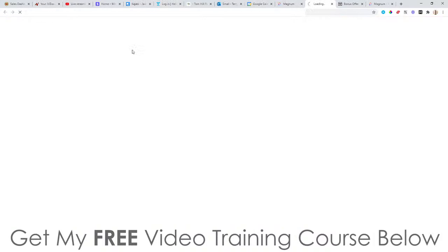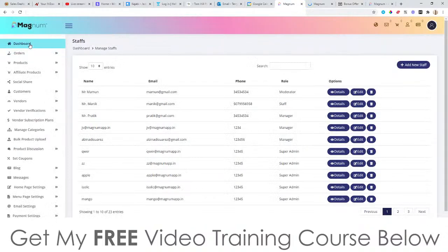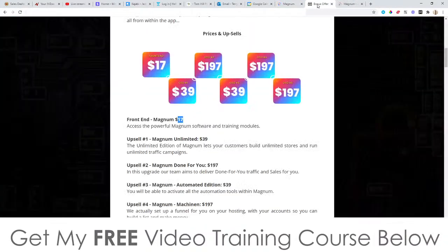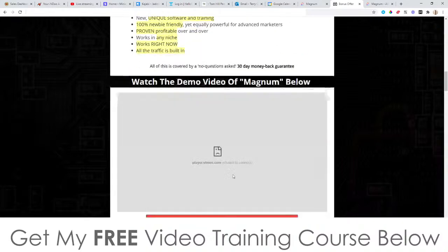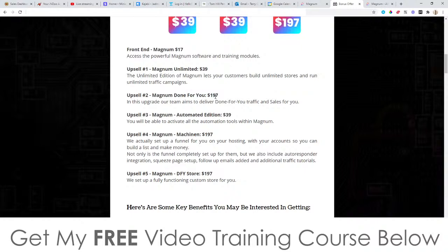That is everything inside of Magnum. The price is $17 on the front end, which gives you access to everything inside the Magnum dashboard I showed you, plus all my bonuses. Upsell number one is the Unlimited version at $39 — this lets you build unlimited stores and run unlimited traffic campaigns. With the $17 front end you are limited on the number of stores you can create, but all those limitations are removed with the Unlimited version.